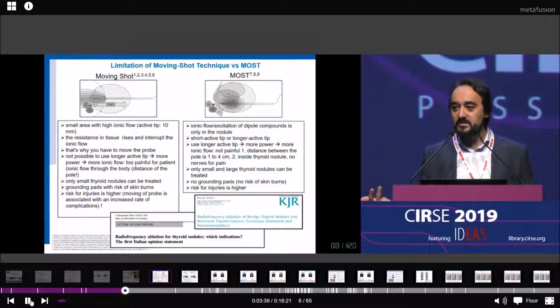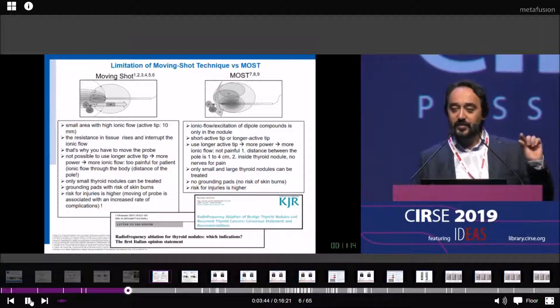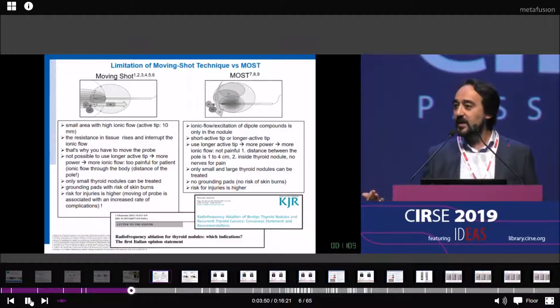The ionic flow passes through the vessels and through the nerves, and the patient doesn't tolerate this because it's very painful. Therefore, we have a technical limitation of monopolar RFA, and you always have to move the probe.